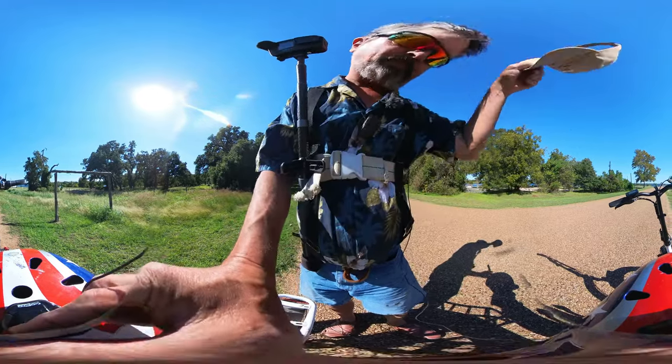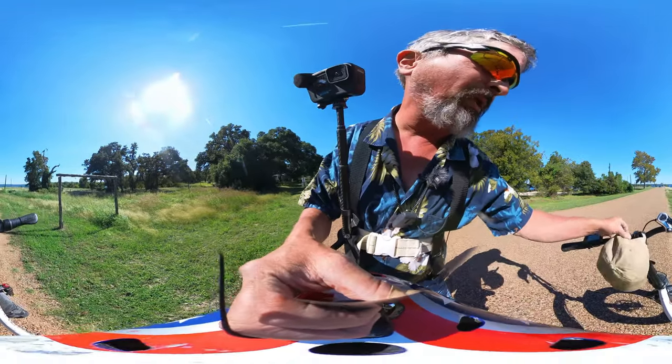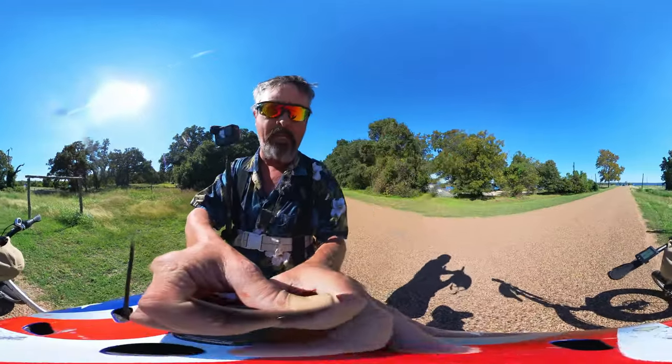I whacked my thumb. Actually the bike bit me — my e-bike took a bite out of my thumb.